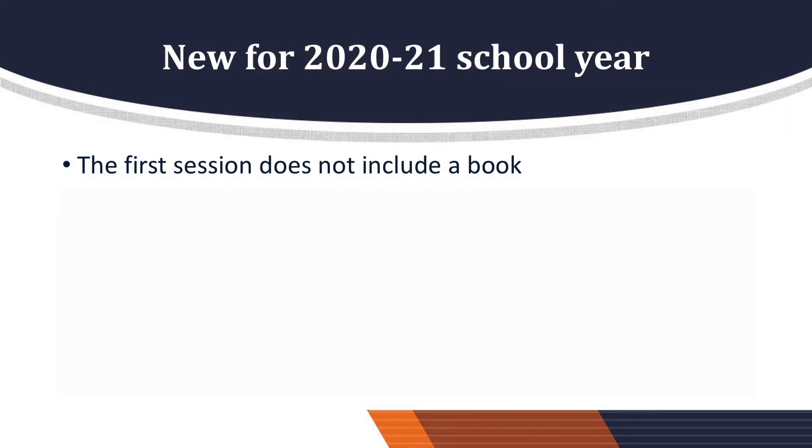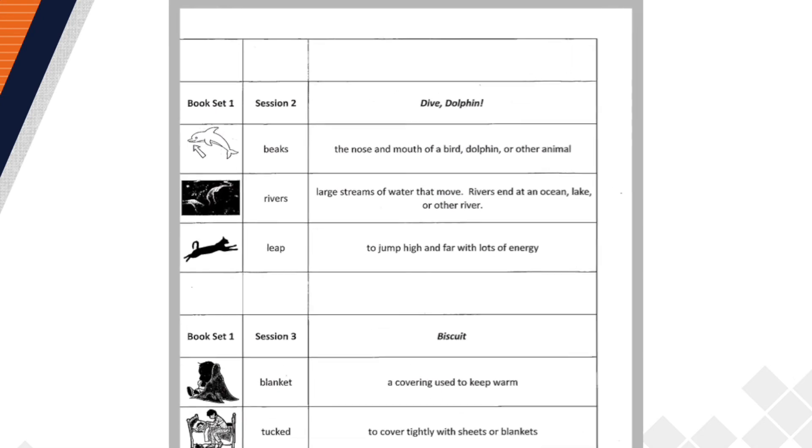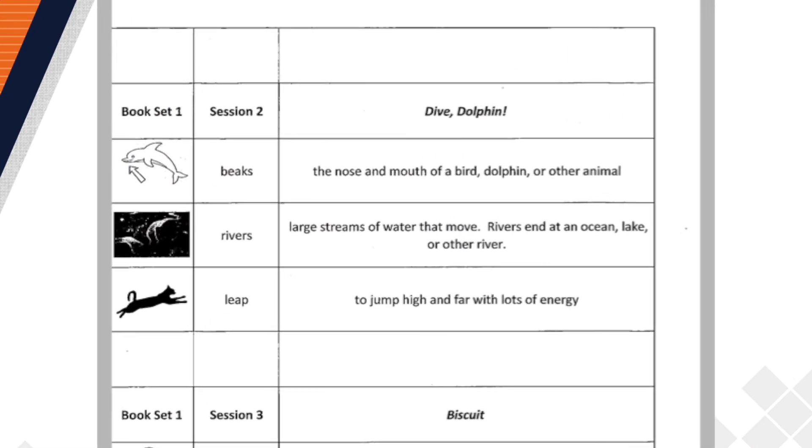Here's what's new for the 2021 school year. The first session does not include a book. This will allow more time for you to connect with your new student and get to know them. Three key vocabulary words relating to books and the concepts of print will be taught instead, along with administering the pre-test assessment. Vocabulary flashcards are not included this year. The picture graphics for the vocabulary words are now included on the journal sheets instead. If you prefer a set of vocabulary flashcards, we can send last year's set upon request.